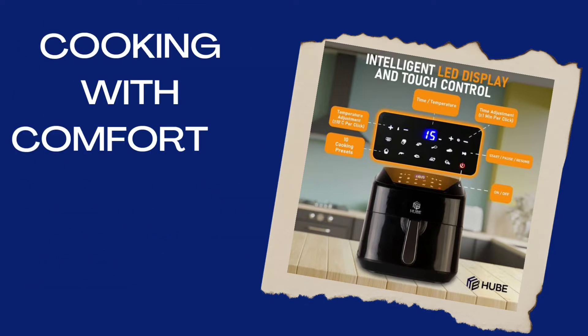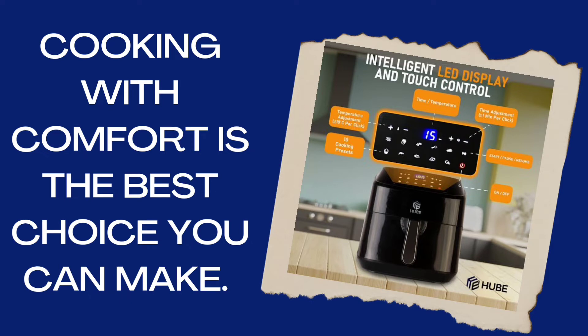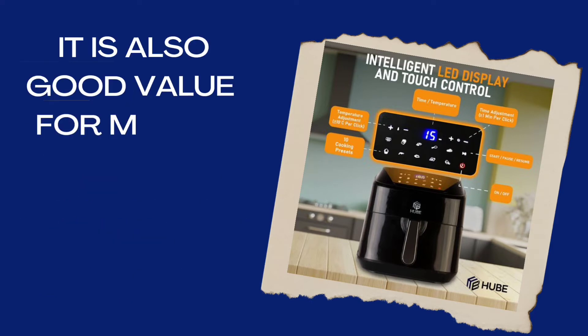Cooking with comfort is the best choice you can make. With our best deals on the air fryer, it is also good value for money.